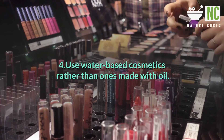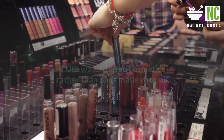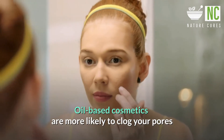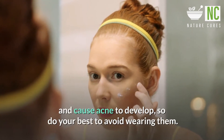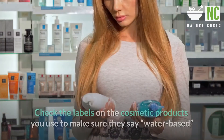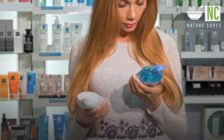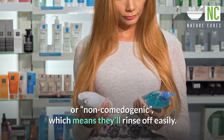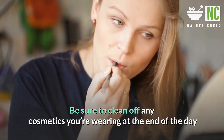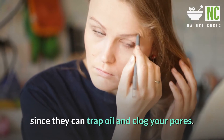Tip 4: Use water-based cosmetics rather than ones made with oil. Oil-based cosmetics are more likely to clog your pores and cause acne to develop, so do your best to avoid wearing them. Check the labels on the cosmetic products you use to make sure they say water-based or non-comedogenic, which means they'll rinse off easily. Be sure to clean off any cosmetics you're wearing at the end of the day since they can trap oil and clog your pores.